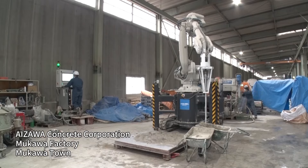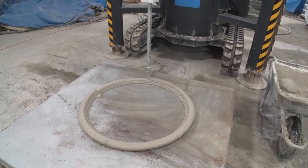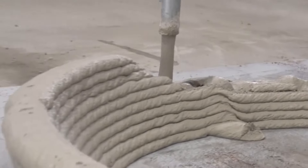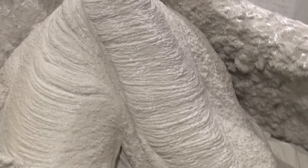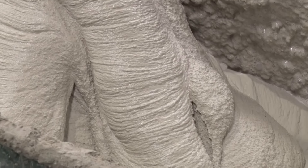Used for the 3D printer is a special type of concrete. If the material isn't suitable, it falls apart midway. Conventional concrete is mostly in liquid form so that it can easily be poured into molds, so they adjusted the composition to make it keep its shape immediately after coming out of the nozzle.